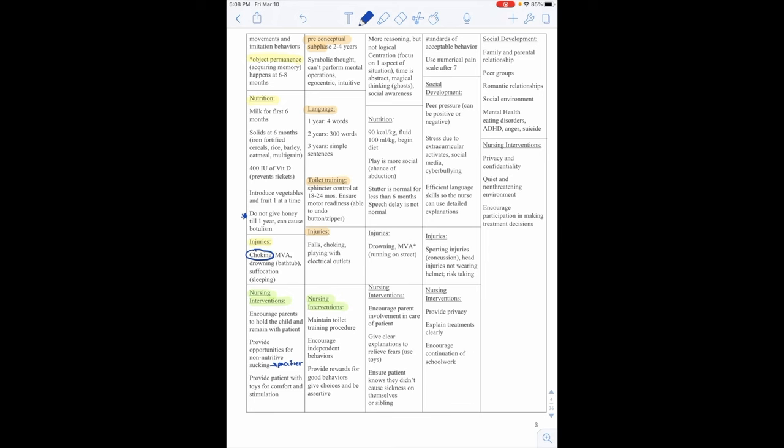Nursing interventions for cardiovascular defects include monitoring vital signs, respiratory status, and lung sounds, signs of heart failure such as periorbital or dependent edema, fluid restriction if needed, monitor I&Os, daily weights, and high-calorie nutrition. If respiratory distress occurs, place the child in reverse Trendelenburg position to decrease the work of breathing. For a hypercyanotic TET spell: place the infant in knee-chest position, administer 100% O2, morphine sulfate, and IV fluids.